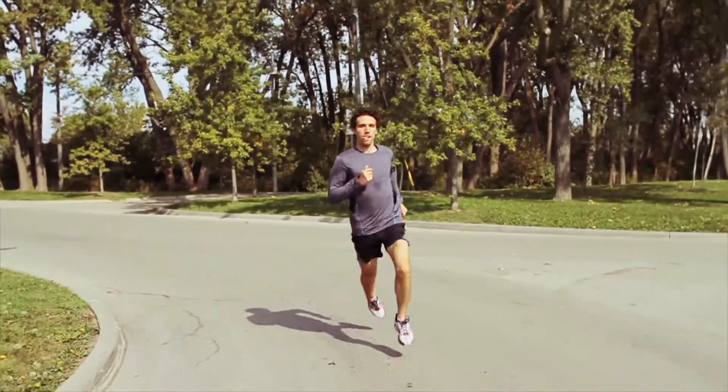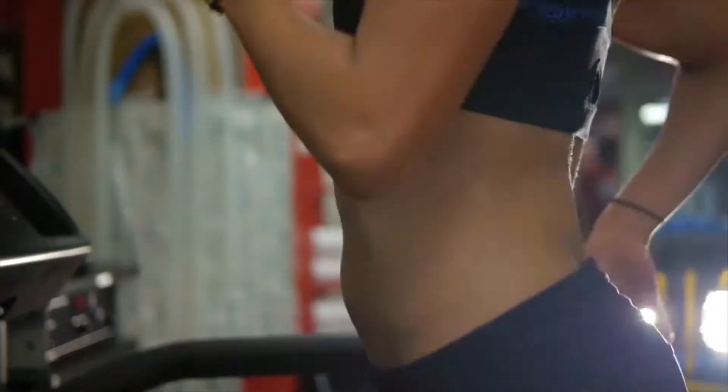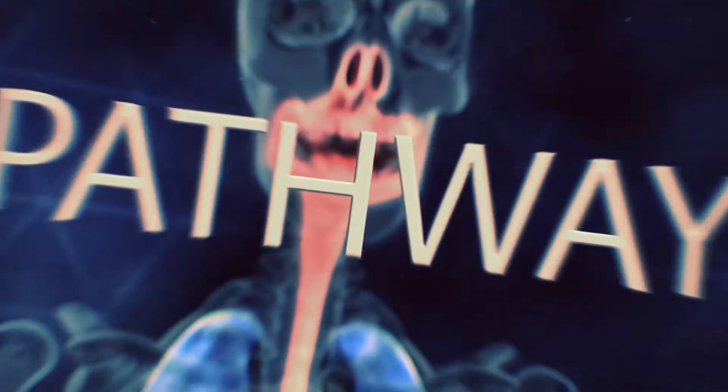Your muscles need oxygen to make the energy to keep you going. So the key to building endurance is to improve the efficiency and effectiveness of the system your body uses to get oxygen from the air into your muscles — that system is the oxygen transport pathway.